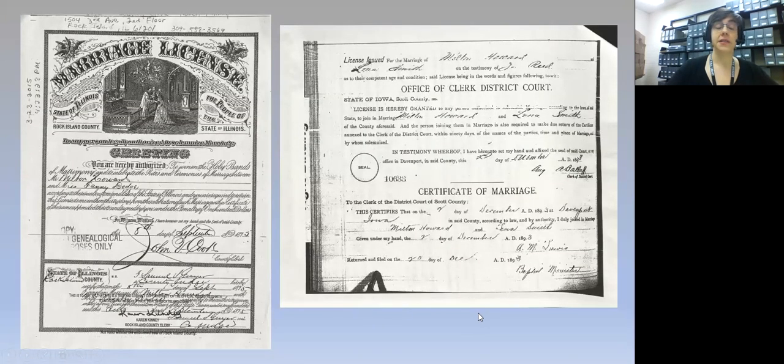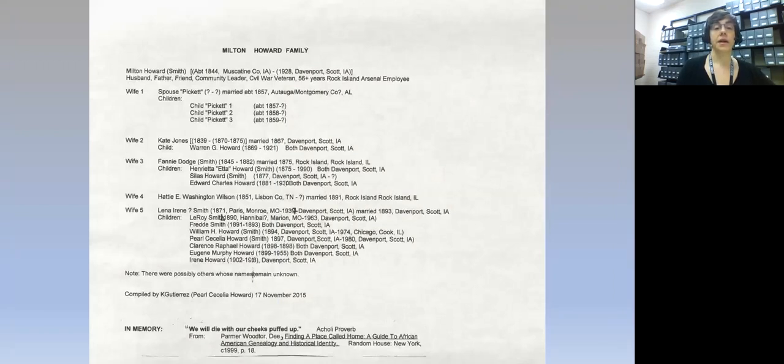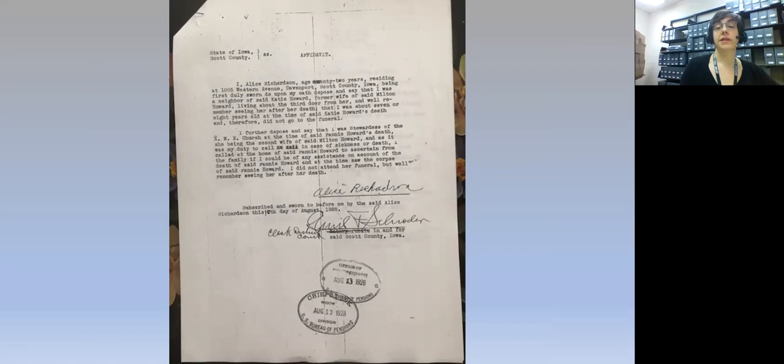Milton Howard married several times, so she collected marriage certificates. Expanding out from Milton himself is, of course, the other families that join his by marriage. Karen has summarized the five marriages here for a quick look, which is useful to future researchers. She has gathered together some interesting corroborating documents about the marriages, like this affidavit in Scott County Court, where a woman who witnessed the death of Milton Howard's wives testified — this was likely for a divorce court or pension application.